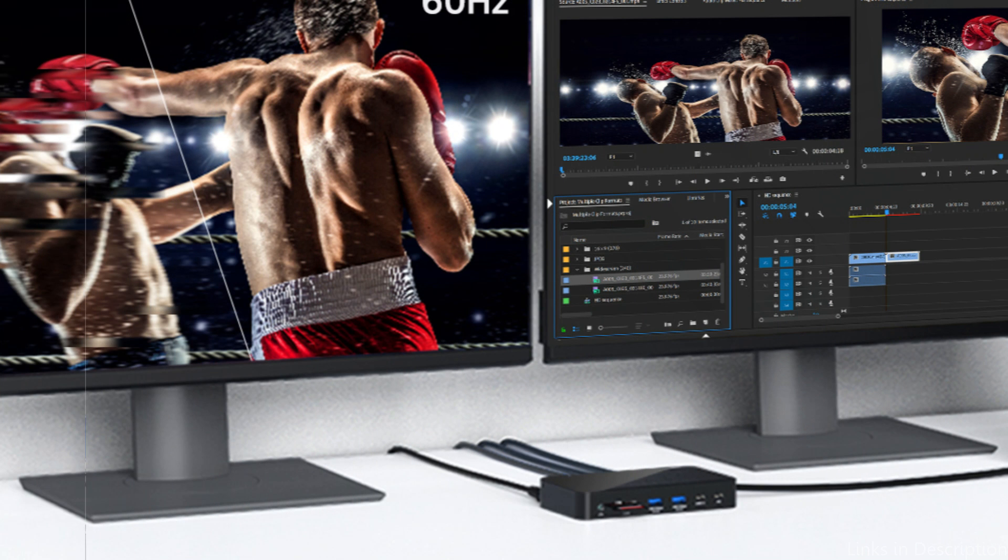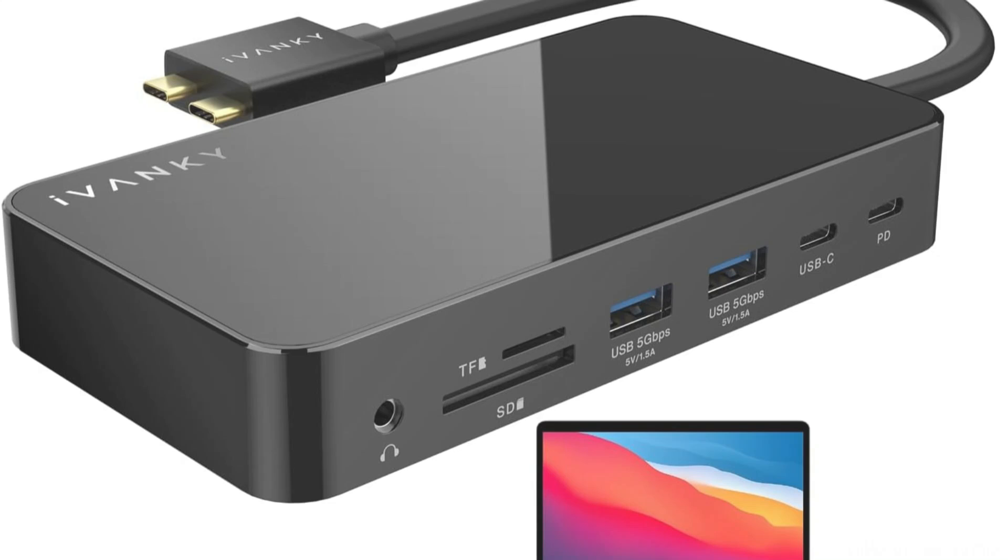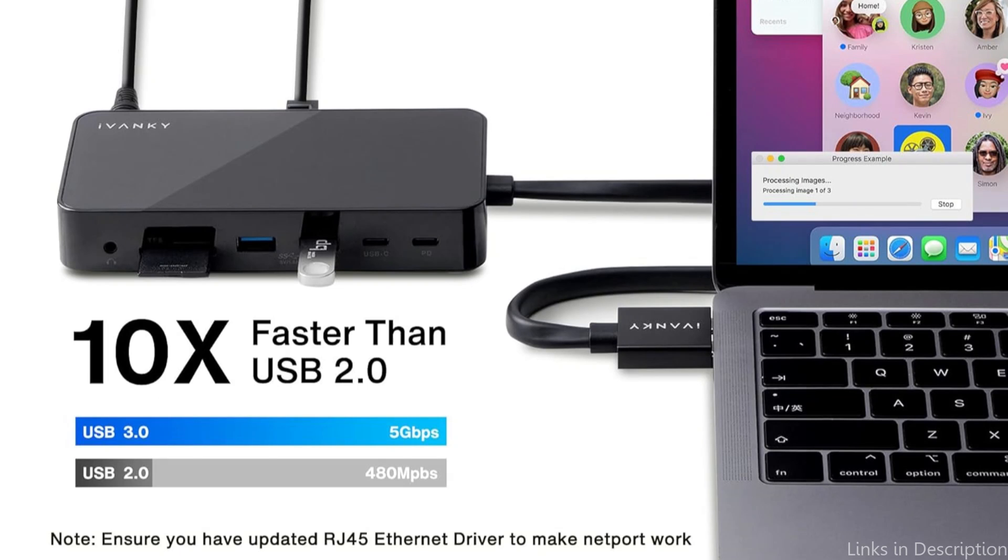The Ivenki VCD Zero 3 works exceptionally well in terms of results. With its 4K resolution capacity, you may experience breathtaking images on an external display. It is also simple to connect your laptop to a larger monitor or projector using the HDMI and VGA connections, which makes it ideal for multitasking and presentations.